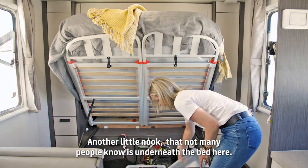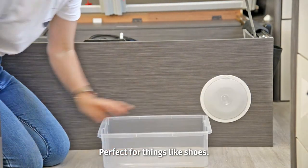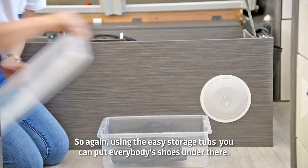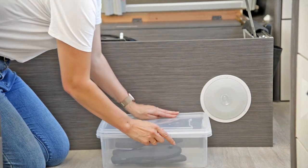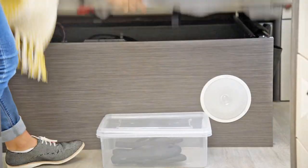Another little nook that not many people know about is underneath the bed here — perfect for things like shoes. Using the easy storage tubs again, you can put everybody's shoes under there. They sit under here perfectly, and when the bed's down, you'll never know they're there, but it's making the best use of the space.